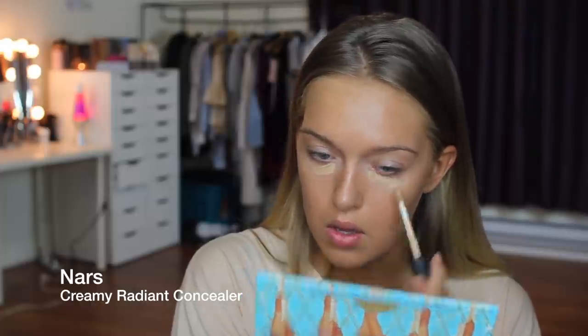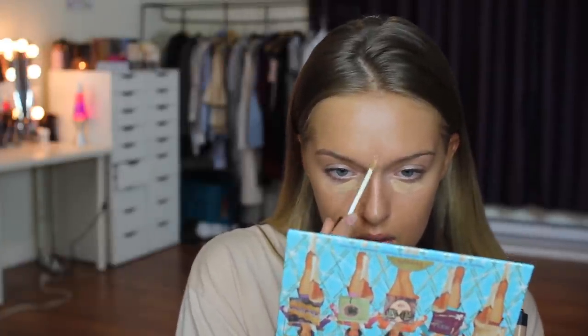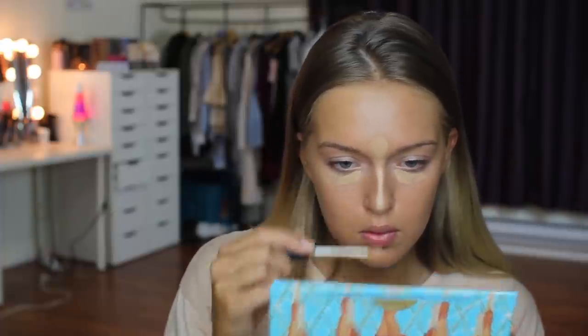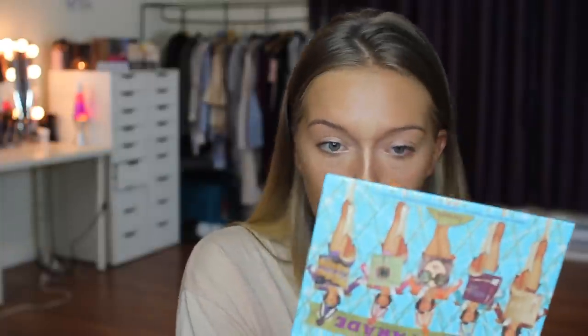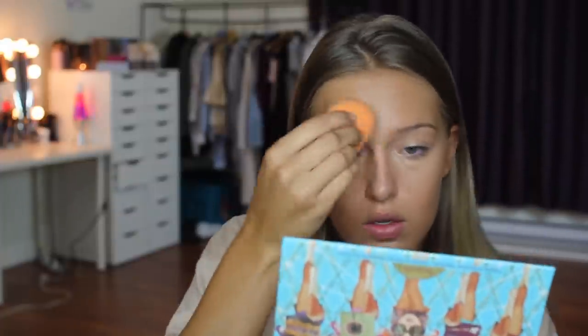Next I'm going to be using the NARS Creamy Radiant Concealer — this is my holy grail concealer. It's funny because the first time I used it I was saying I didn't really like it, and now a year later it's the only thing I use. So if you guys haven't tried it, give it a chance. I'm using that with a beauty blender, though you can definitely use your fingers — fingers give you a more natural look, which might be what you want for school. Beauty blenders give the most flawless, non-cakey look.